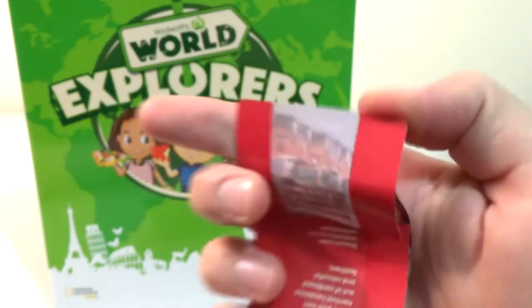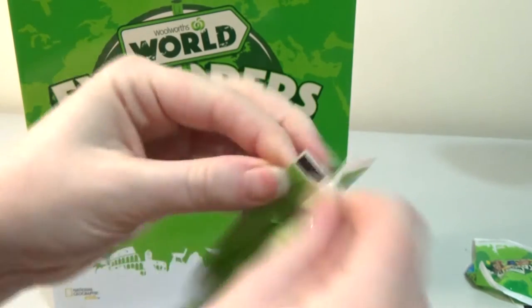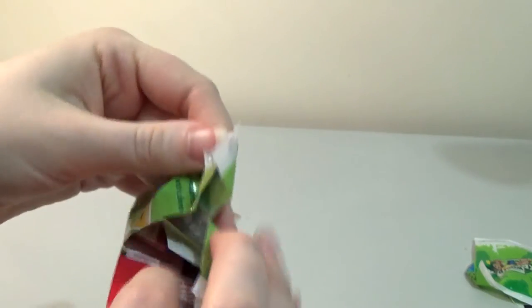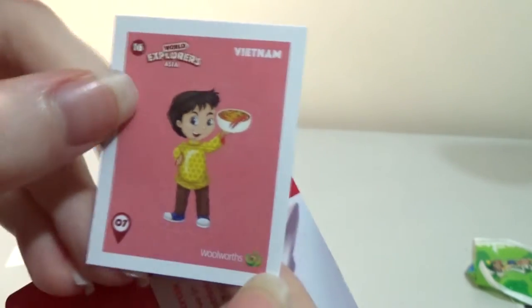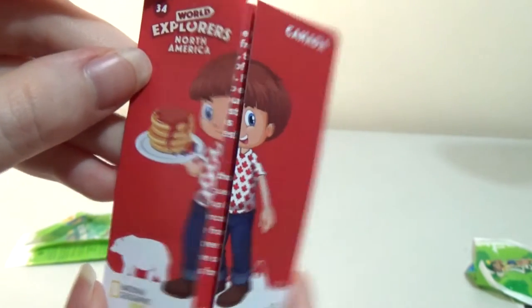Now, how are we folding these? Did you want to open up another one while I try and figure this out? Nathan's going to actually look at the instructions and follow them. Our next pack — the sticker is Vietnam and the flip card is Canada.